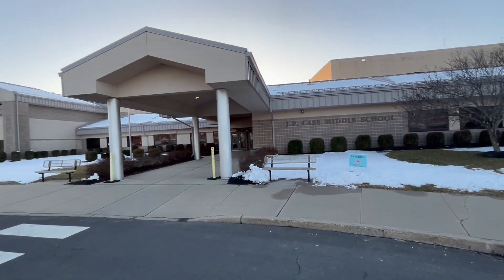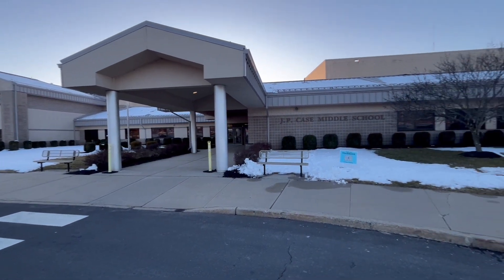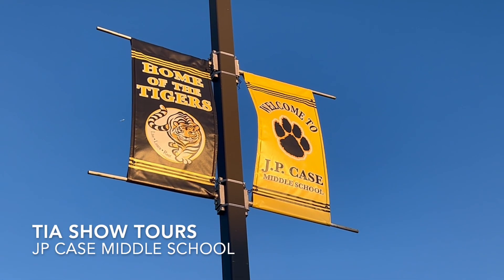Welcome to J.P. Case Middle School, the home of the Tigers and one of the feeder schools for Hunterdon Central Regional High School. This school features one of the highest gymnasiums in Region 7 and offers plenty of outdoor warm-up space. Let's take a tour.